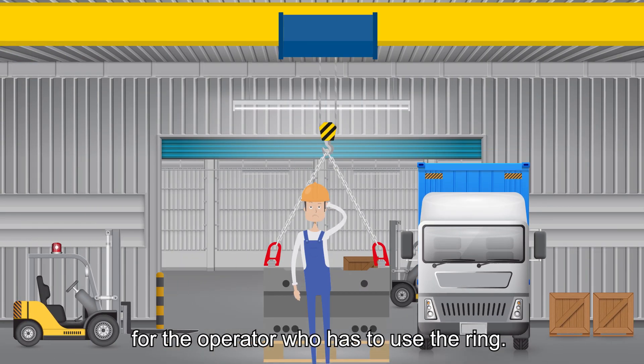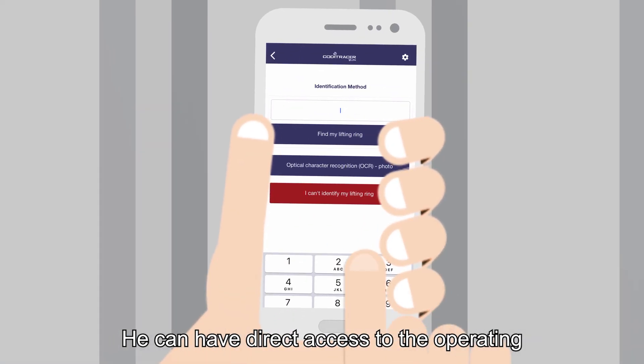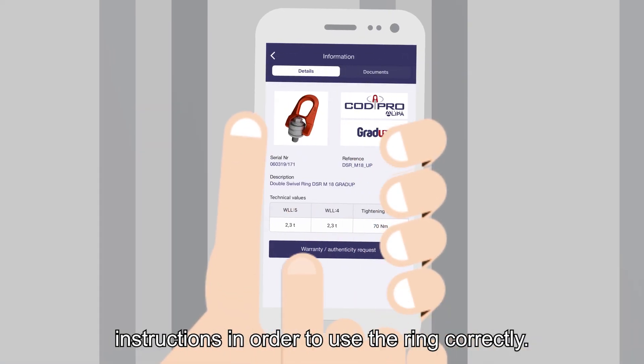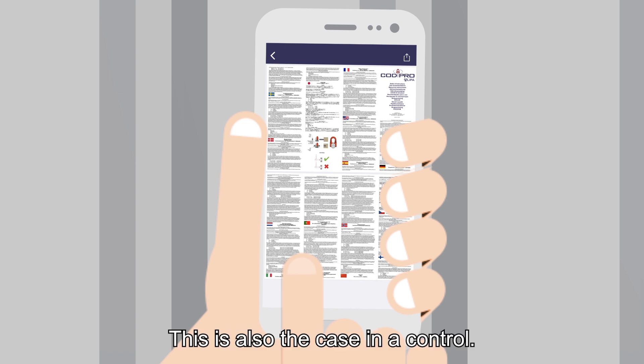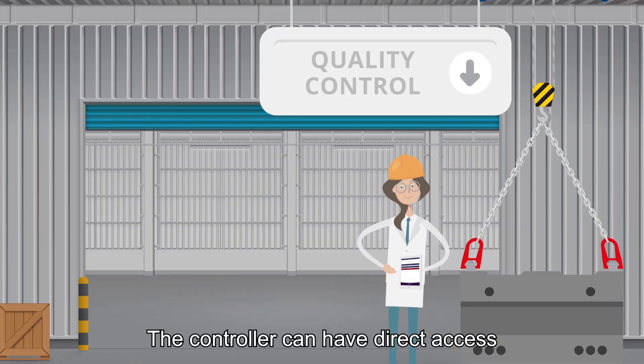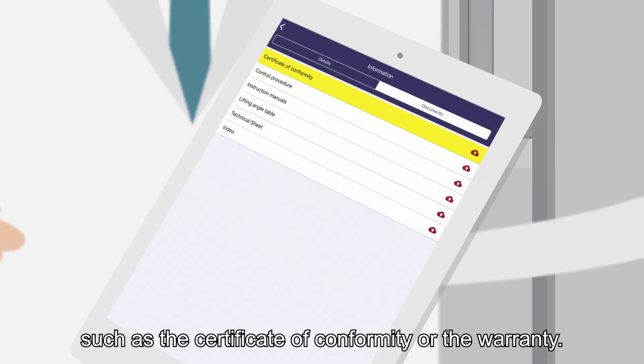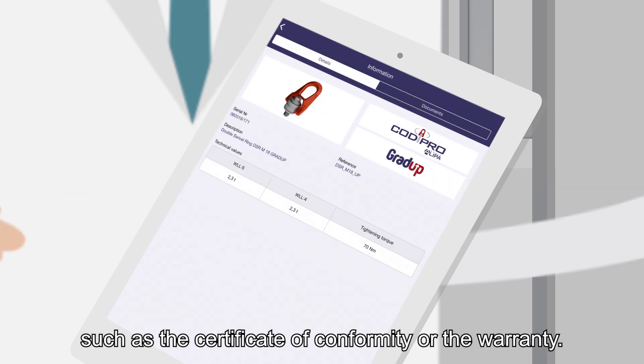Koditracer is also useful for the operator who has to use the ring. He can have direct access to the operating instructions in order to use the ring correctly. This is also the case in a control — the controller can have direct access to all information about the ring and its origin, such as the certificate of conformity or the warranty.